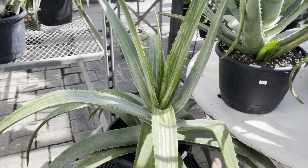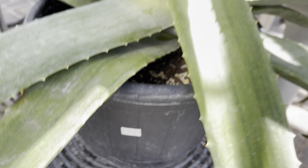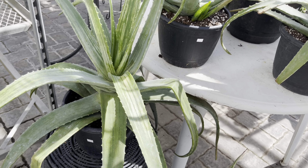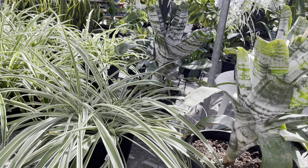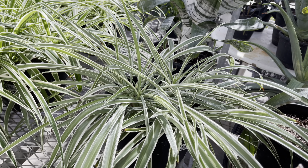Look at this one — it's variegated, priced at $50. It's stunning; we don't often see variegated aloes. They've got some aeoniums — the aeoniums are $50. And look at these spider plants — the spider plants are priced at $25.